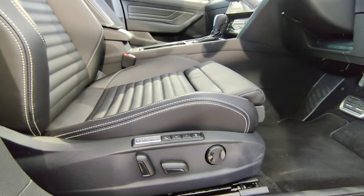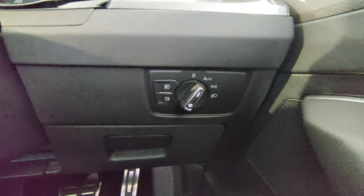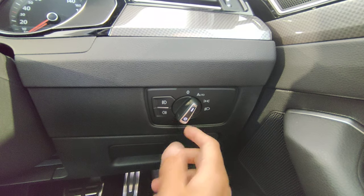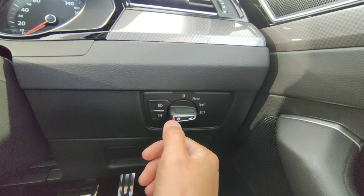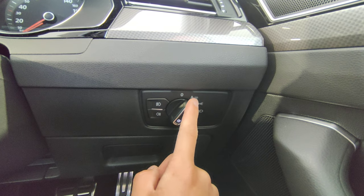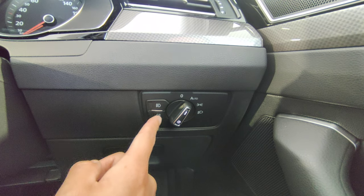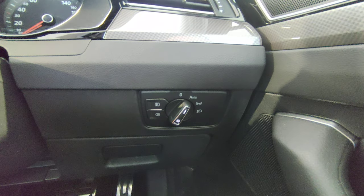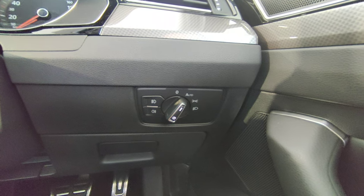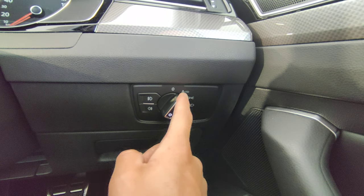Now jumping inside to look at the controls. On the right console just below the air vent is your light switch — Off, Auto, On for parking lights, and On for nighttime driving. Leave it on Auto and the vehicle switches lights on and off automatically. There are also separate buttons for front and rear fog lights — tap to cycle through, and the dashboard will always show a notification if fog lights are on.